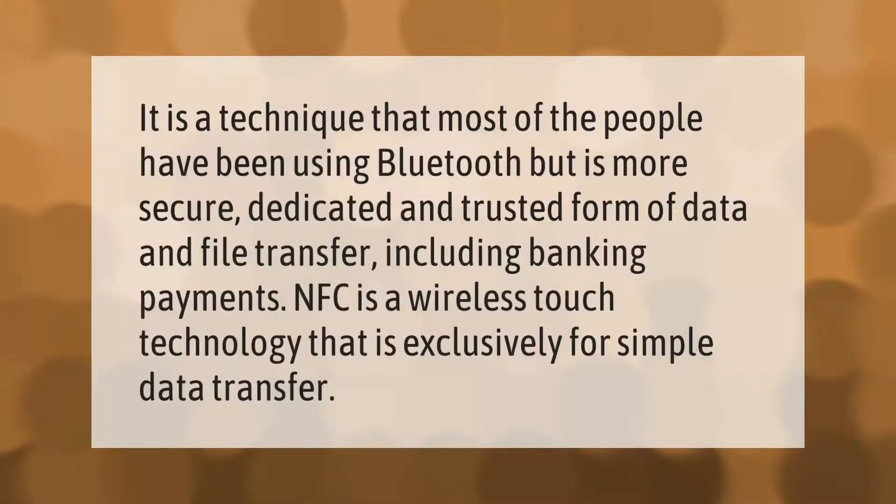It is a technique that most people have been using — like Bluetooth — but NFC is a more secure, dedicated, and trusted form of data and file transfer, including banking payments. NFC is a wireless touch technology that is exclusively for simple data transfer.